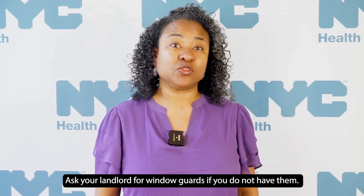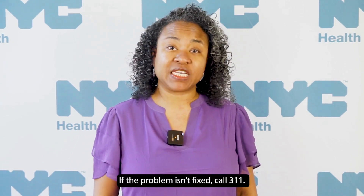Ask your landlord for window guards if you do not have them. If the problem isn't fixed, call 311.